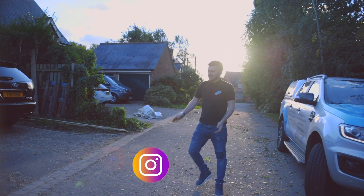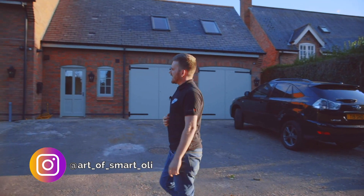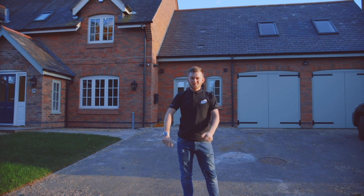Hi guys, it's Matt Ollier, just coming to the completion of this project. We've been working on this with Fourcore Electrical, one of our partners here. Rich has given you the whole lowdown on the house, so let's go look at some cool tech inside.